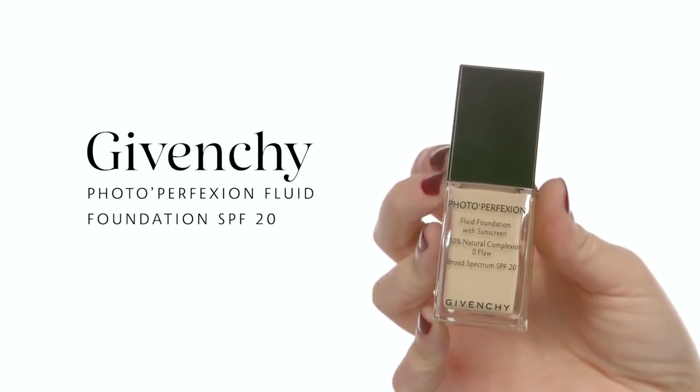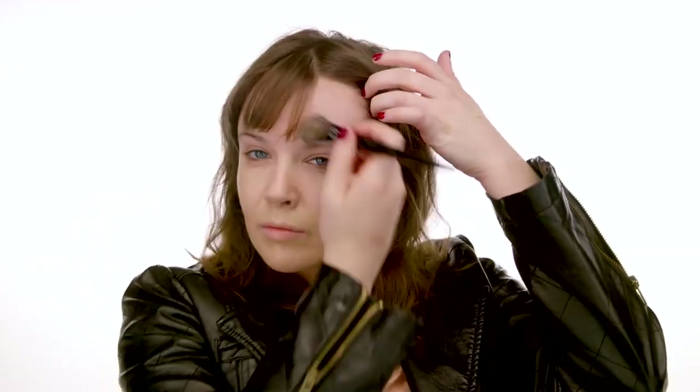Going in with my tried and true foundation — Givenchy Photo Perfection Fluid Foundation with SPF 20 in color number 4, Perfect Vanilla. I can't speak highly enough about this foundation; I'm obsessed with it. I'm using my number 47 brush, picking up a little from the back of my hand, then starting from the center of the face and working in downward strokes to ensure everything lays really smoothly. I carry the foundation to my ears and right underneath my neck just to ensure the color is harmonious from face to neck.